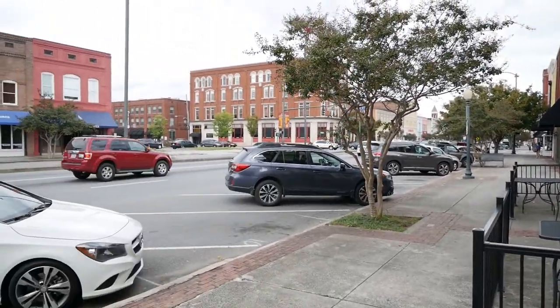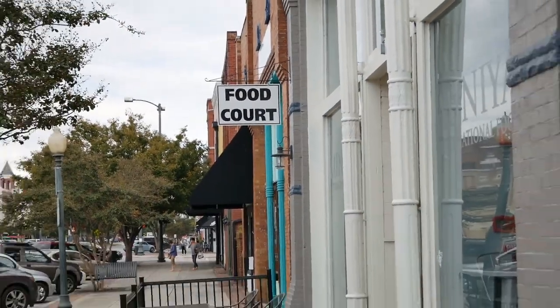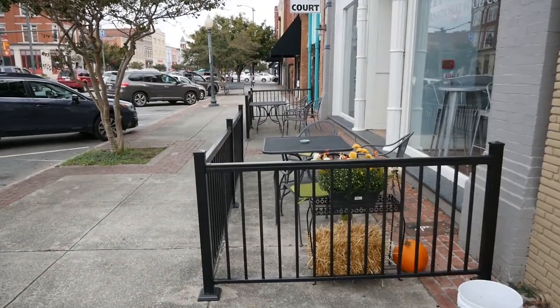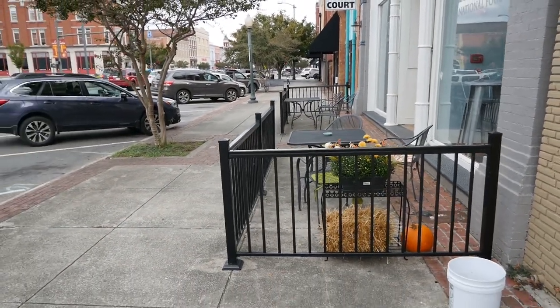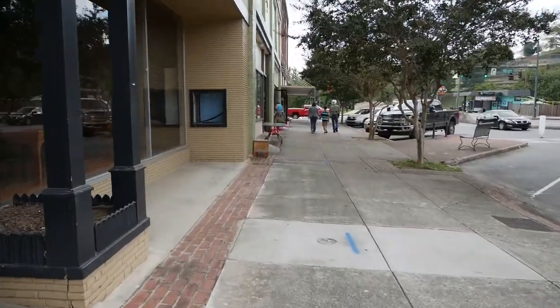One thing that's kind of cool about down here on Broad Street — they have a lot of these food places. It's just a food court, but they've got these outdoor places that you can eat. Feels really cool. We don't have that back where we live. That's nice to be able to just sit outside. We're gonna walk down this way and see what we find.